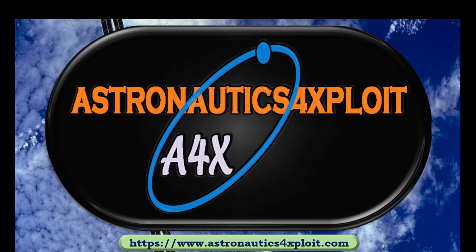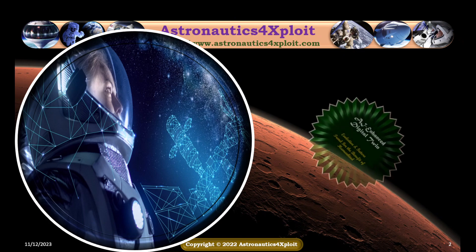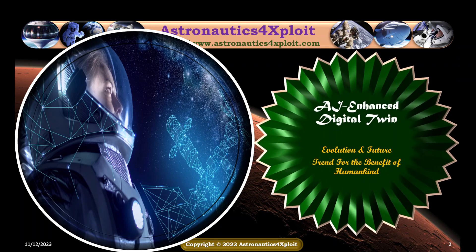Hello, welcome to Astronautics for Expert. This is Dr. Anshala Ogundeli. AI Enhanced Digital Twin: Evolution and Future Trends for the Benefit of Humankind.